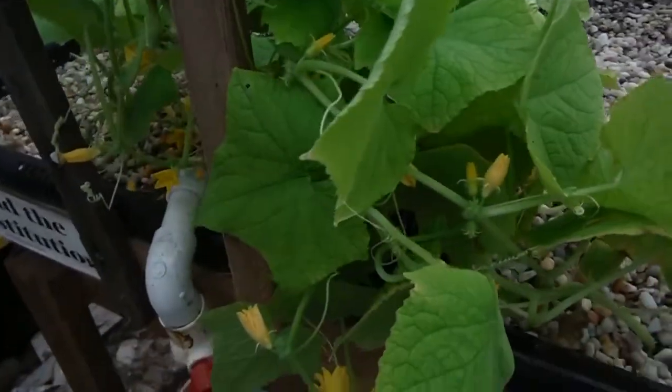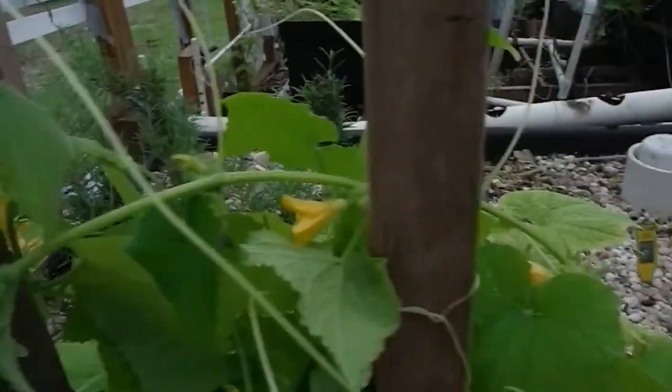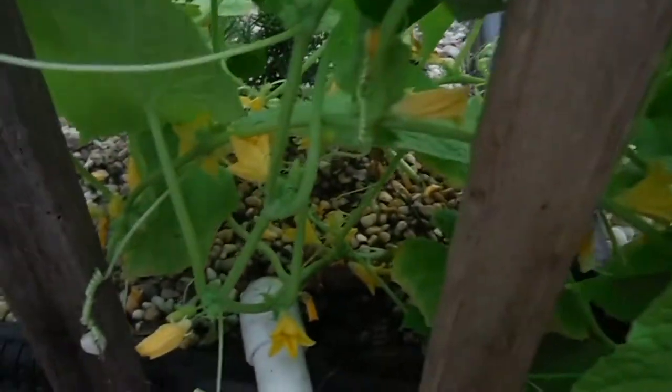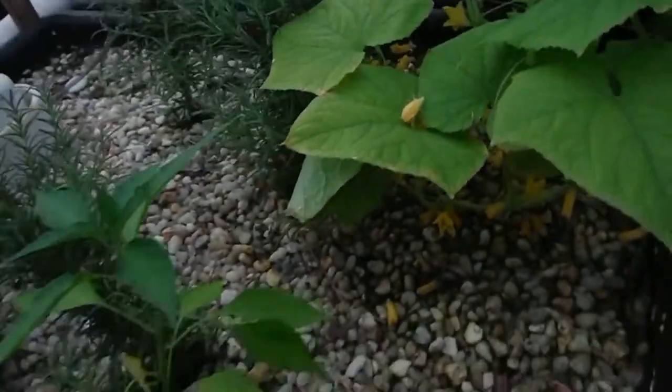Over to my cucumbers — check these guys out. I had to bunch them all up right here trying to trellis them up on a couple of sticks, and they are flowering like crazy. I cannot wait to get some cucumbers in here.